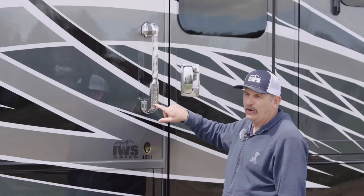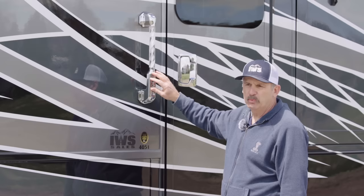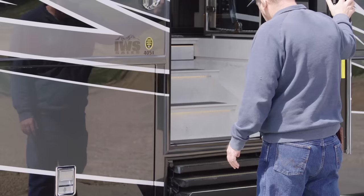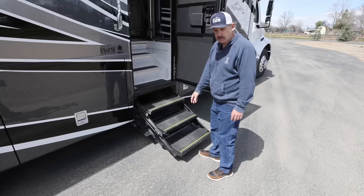Let's go inside. I want to talk about the lighted grab handle here. You have a built-in doorbell so neighbors can ring. It also has a key code so you can program your entry lock, as well as all of the compartments — these are all lockable on a remote control. This step is all hydraulic — you can hear the hydraulic pump. You have such a low step, which is so nice, with a nice grab handle and another rail as you head into the coach.